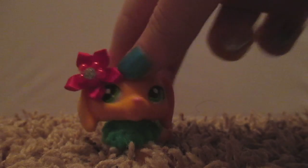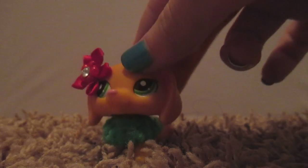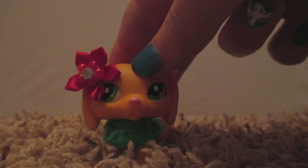Hey guys, this is my Christmas and birthday part two, so we're just continuing on from what I got. Okay, let's get started.